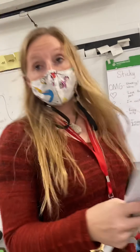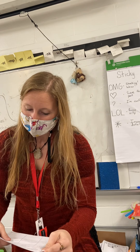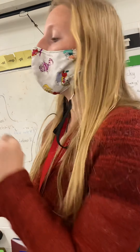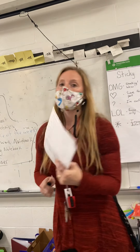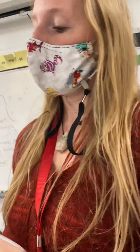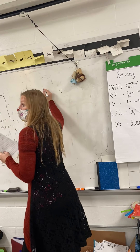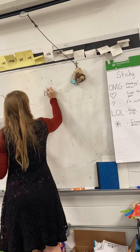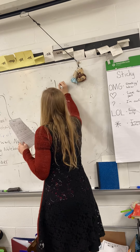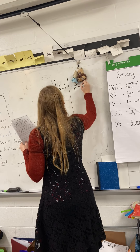So a suffix goes at the end of a word, right? We are going to be adding suffixes to our root words today and making some new words. Can someone tell me a root word and a suffix that can go together and what that new word would be? Britney — play. What else? What's the suffix? Full — that new word would be... all right.